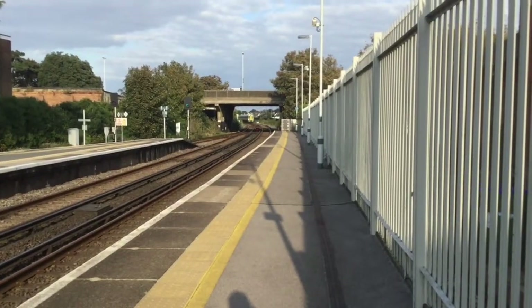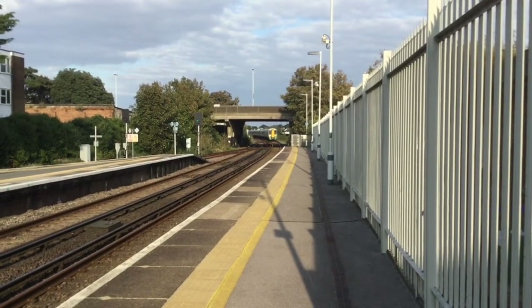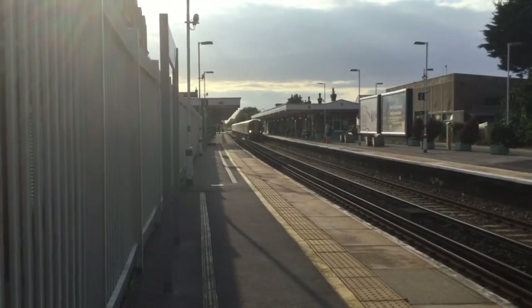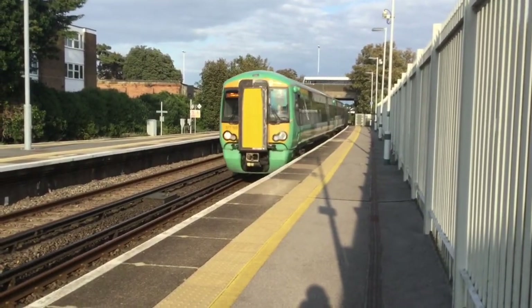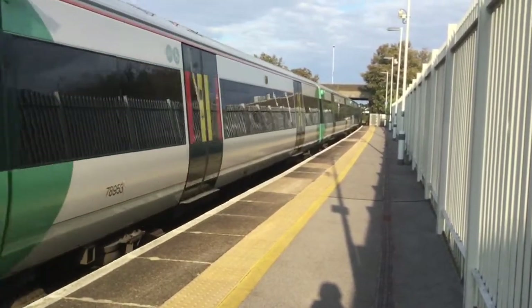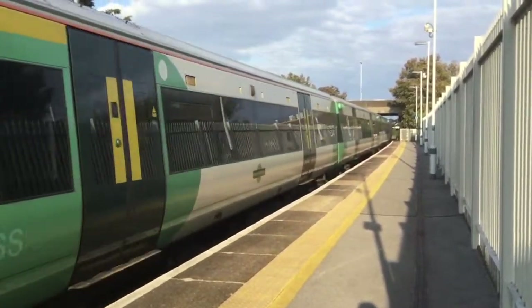The next two trains to arrive are both the 1746 Services to London Victoria. This one's moving quite slowly. 377104 at the front of that one, and at the front of this one is 377153 — moving very slowly indeed. At the rear is 377115.